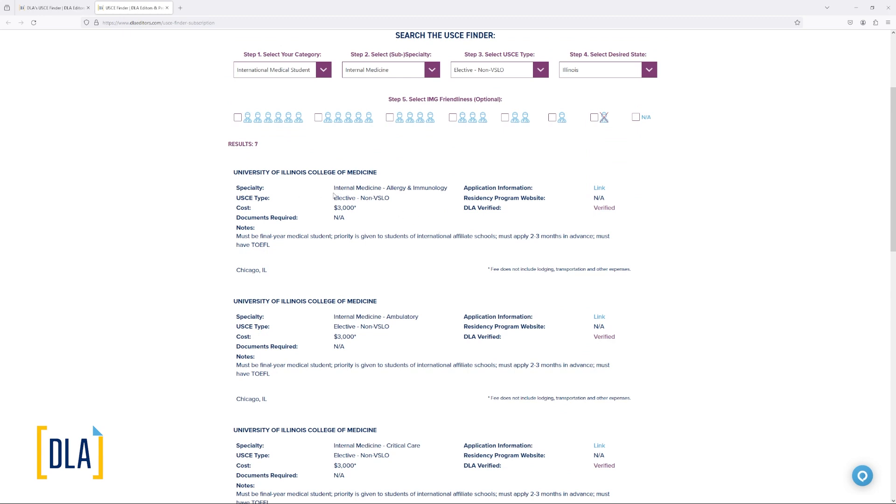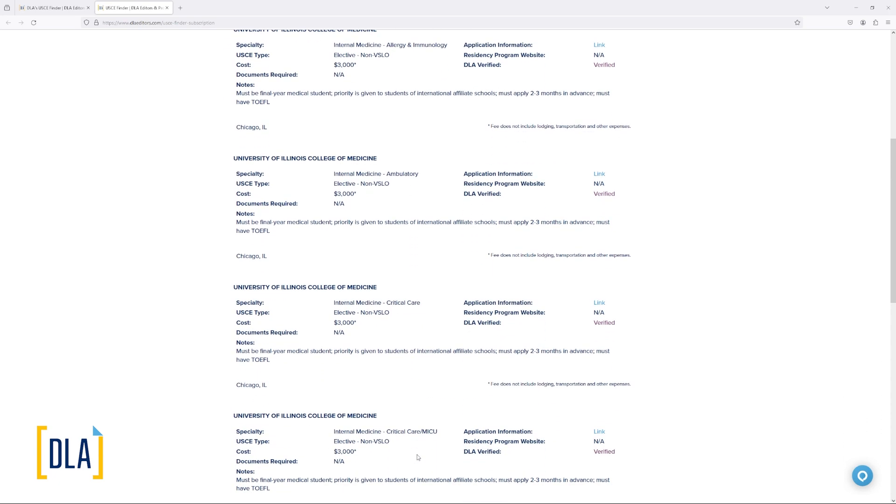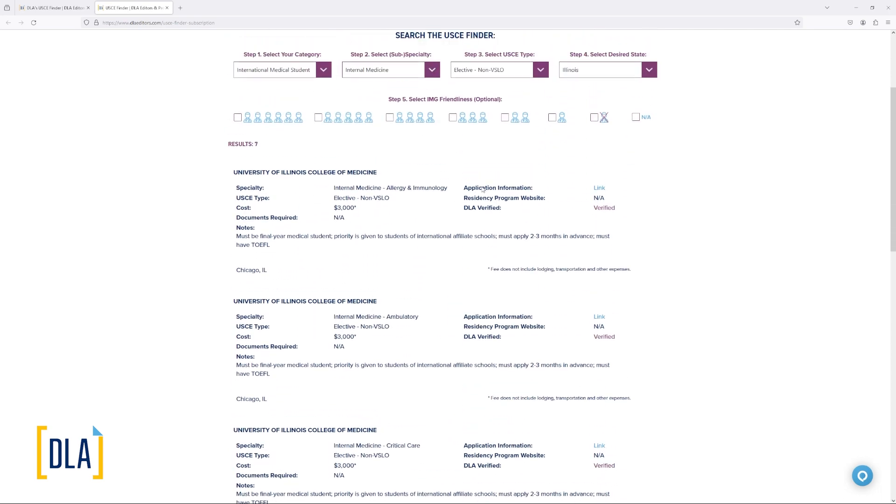Under the specialty column you will see internal medicine, and if there's a subspecialty for the experience, it will be listed after the main specialty — such as allergy and immunology, ambulatory, critical care, et cetera. You will also see a link to the application information. If the experience is at a hospital where there is a residency program in the same specialty, there will be a link to that as well, in addition to the IMG friendliness score. The cost associated with the elective is listed here — for example, these experiences at the University of Illinois College of Medicine require a $3,000 fee. But not all experiences in the Finder have a cost; some will be free, and some will require just a registration or administration fee of around $200 or $300.